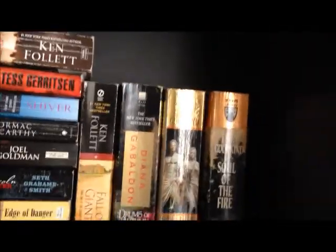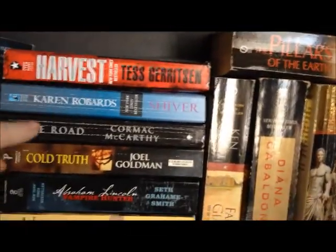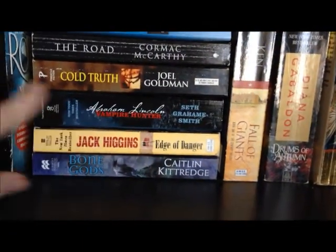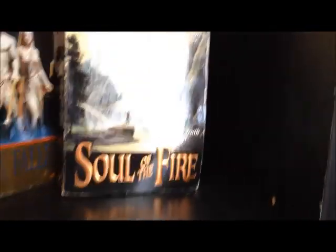Over here we've got Ken Follett's Pillars of the Earth and Fall of Giants — I just didn't have room to slide that one in. Then Harvest, Shiver, The Road by Cormac McCarthy, Shivers by Karen Robards, Cold Truth by Joel Goldman, Abraham Lincoln Vampire Hunter by Seth Grahame-Smith, Jack Higgins' Edge of Danger, Bone Gods by Caitlin Kittredge, Diana Gabaldon's The Drums of Autumn, and Terry Goodkind's Faith of the Fallen and Soul of the Fire — both part of the same series.